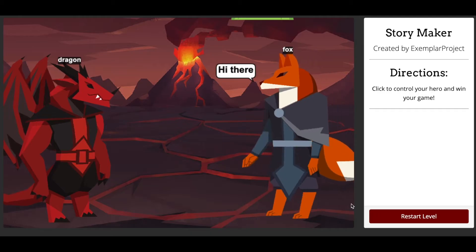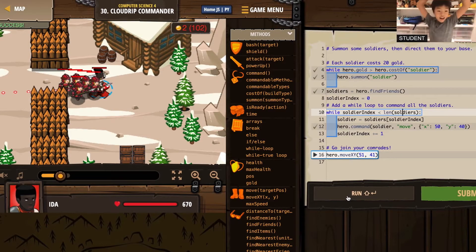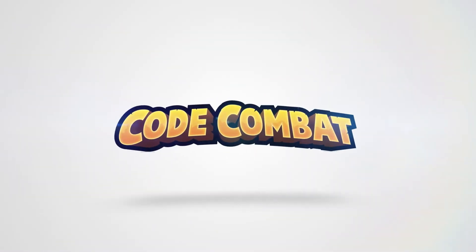Play. Children use play to explore relationships, solve problems, and learn new concepts. It's our first learning tool and often makes the complex seem understandable. At Code Combat, we use play to teach.